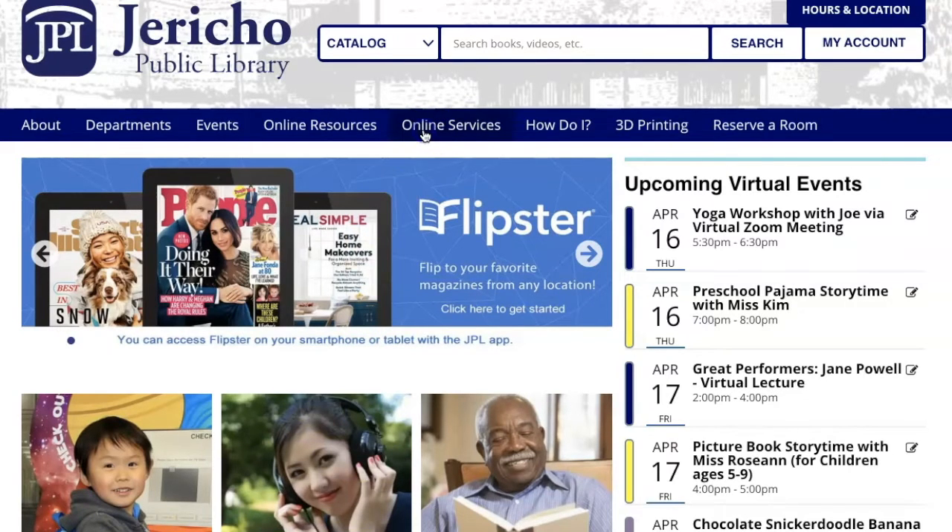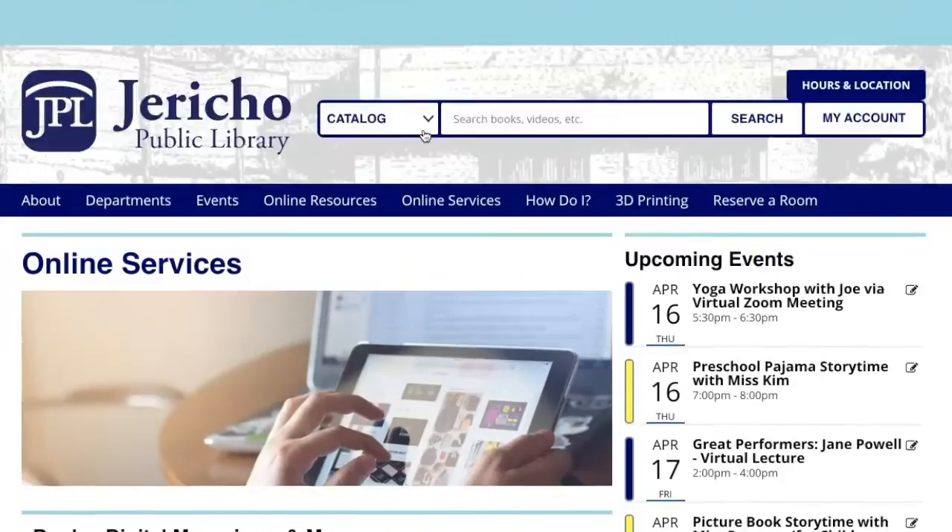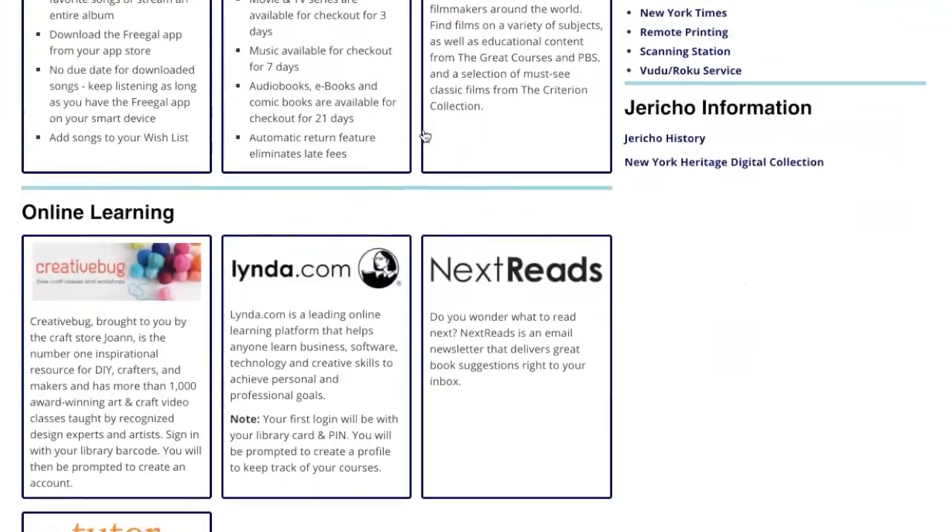You would scroll to Online Services, then scroll all the way down and locate the Creative Bug icon under Online Learning and click there.